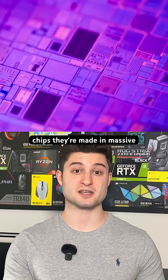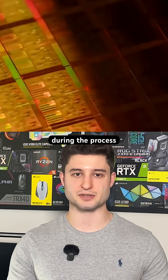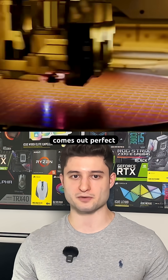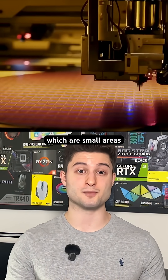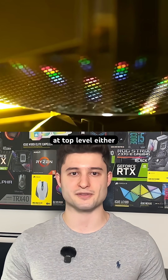When manufacturers produce chips, they're made in massive batches from silicon wafers. But due to tiny imperfections during the process, not every chip comes out perfect. Some have bad sectors, which are small areas that don't function properly. They're not enough to ruin the whole chip, but they can't perform at top level either.